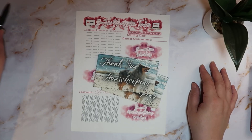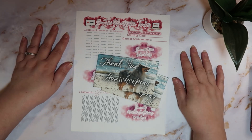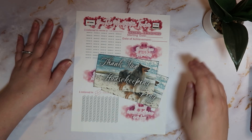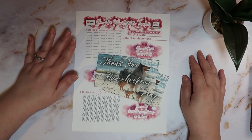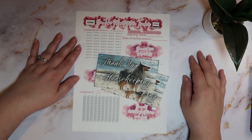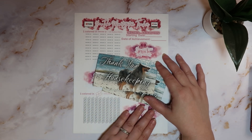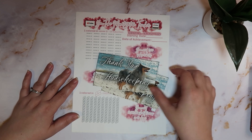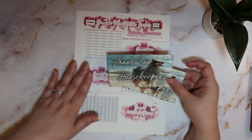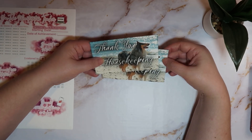Hello, welcome back to today's video! We are going to be doing a 'what's new in my shop' video. I made two printable PDFs that you'll be able to download and print directly from your email address, so let's just jump right in.